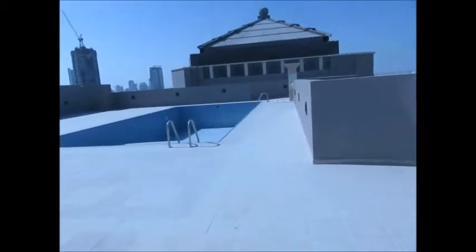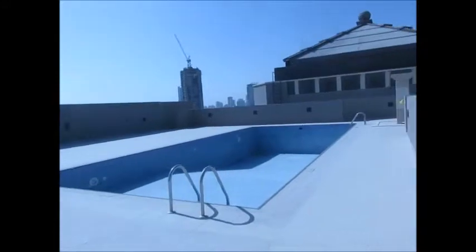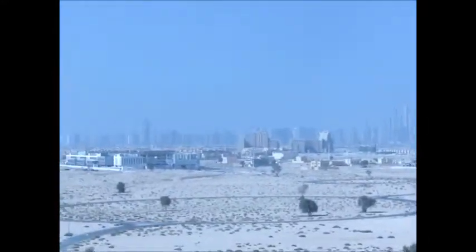Here's the swimming pool, that should be filled in soon. Great area for sunbathing up here, we've got the sun right above us, there's the AC units on the roof, and that is Dubai Marina in the distance there. Thank you.